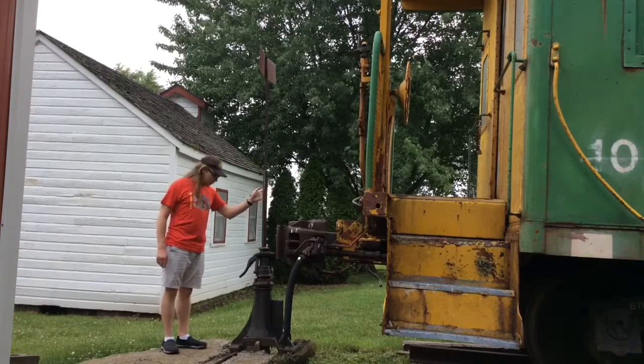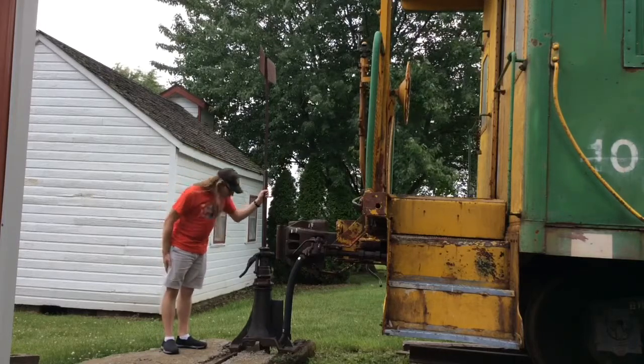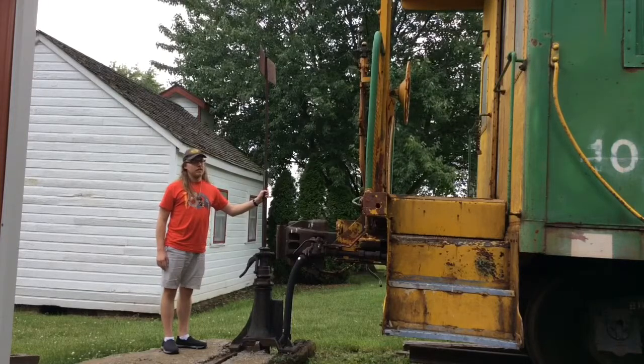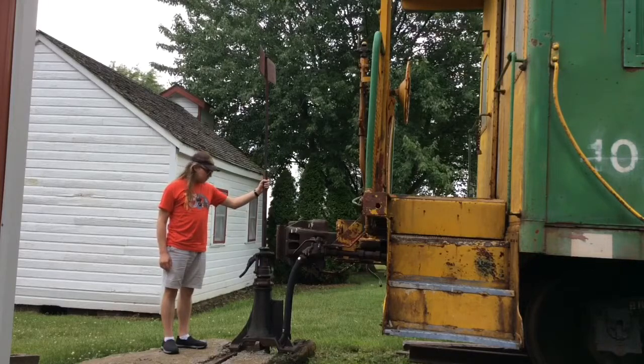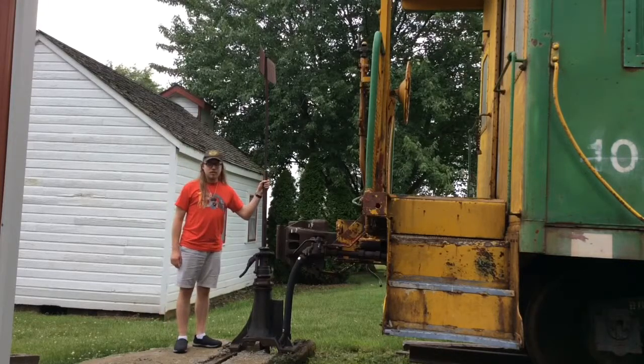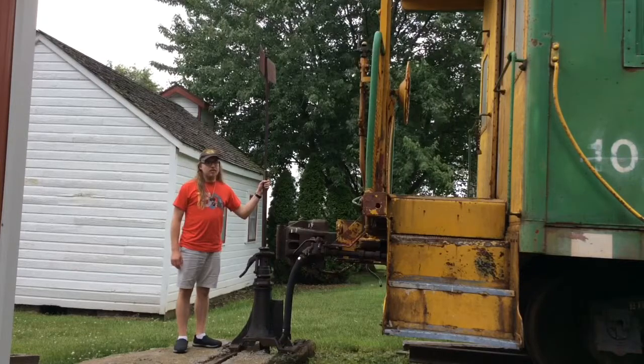You can see right here, this is a switch stand that was used at railroad tracks. I believe this one was used by Chicago, Burlington, and Quincy years ago. This may have been used here in King City, but now it's retired and displayed here at the Tri-County Historical Society in King City, Missouri.